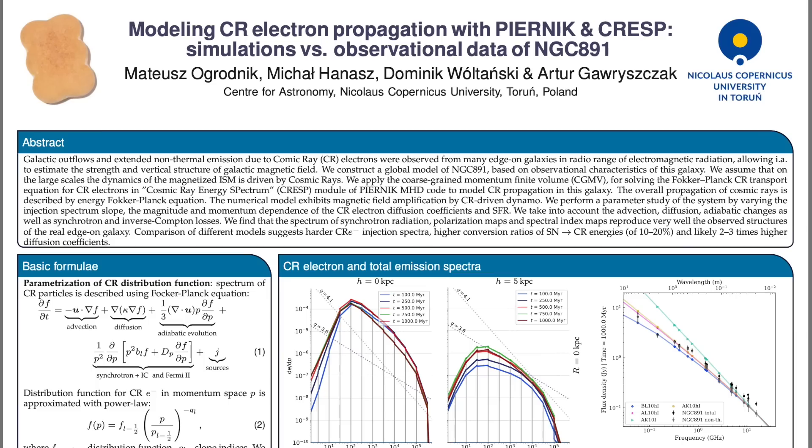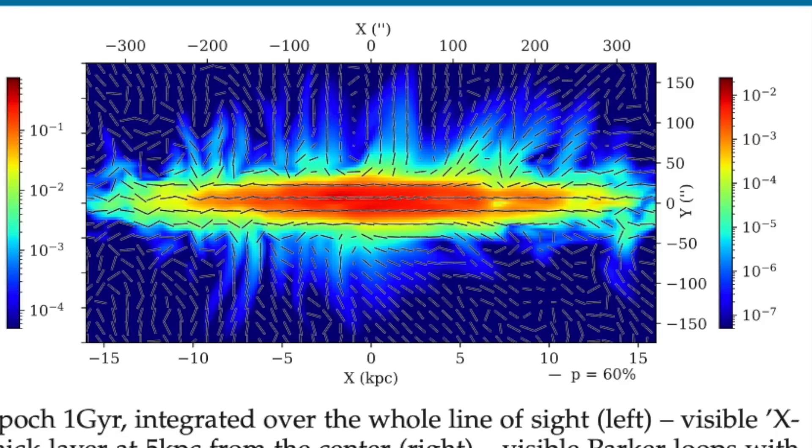Last night, we posted a second video on the energetic neutral atoms and interstellar pickup ions, tying them necessarily to the oncoming galactic current sheet. And today, we've got a macro look at a key feature of this sheet in galaxies. In a recent presentation on NGC 891, they spotted what they always spot when looking at galaxies in this way — the breakout fields up and down coming from the Parker instability, the current sheet itself.